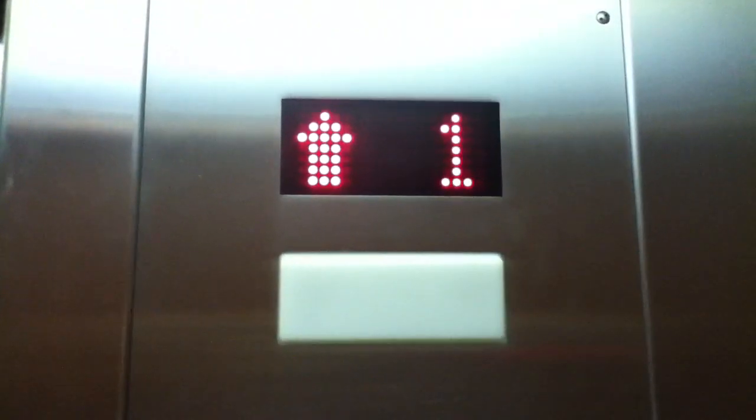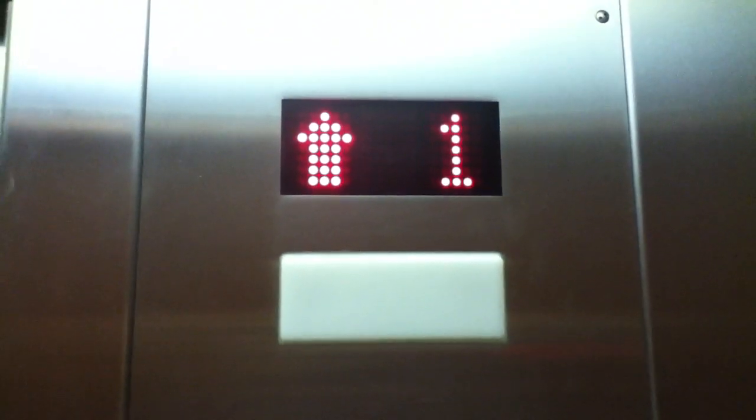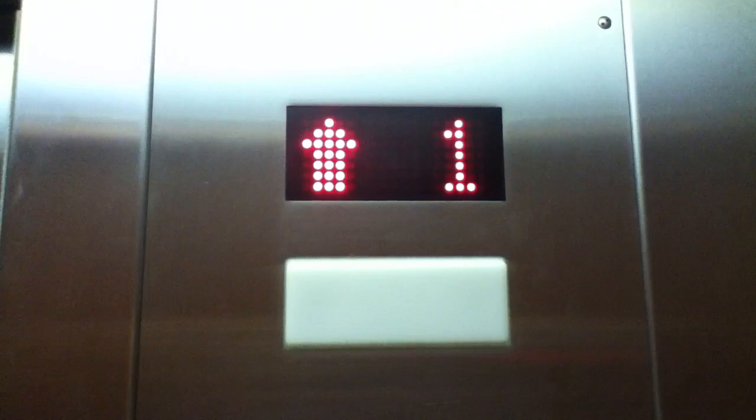The elevator is a Virginia elevator and we're going to go to floor two. The door closed button works — I like that. Here we are at 2 and the button already went out.